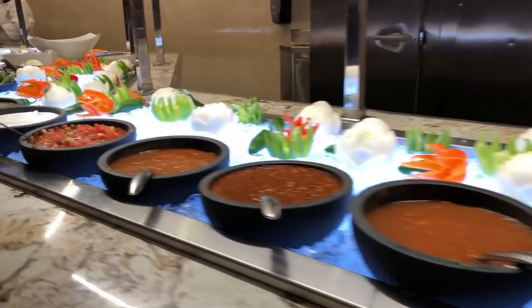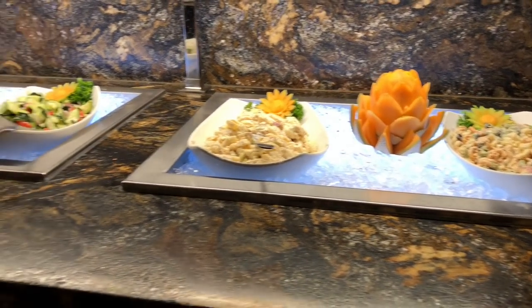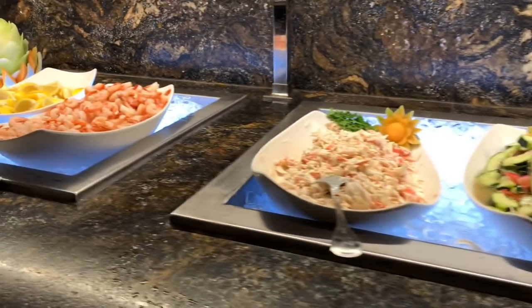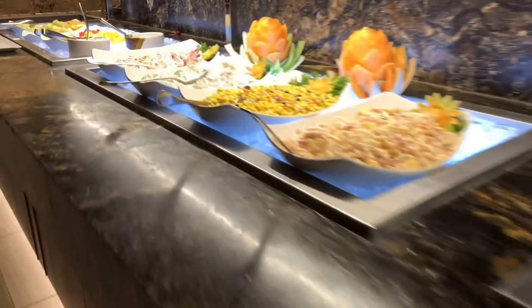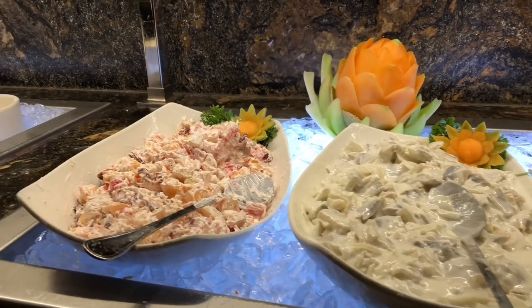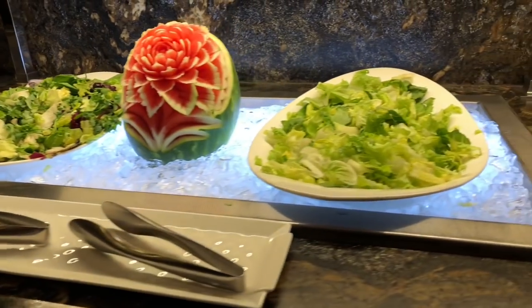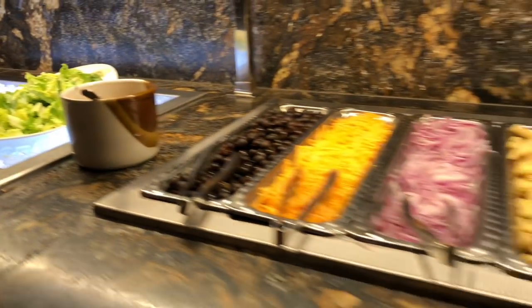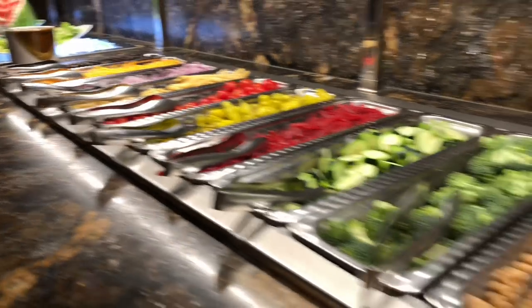Over here we have pasta salad, chicken caesar pasta salad, cucumber salad, seafood salad — and that brings us to shrimp cocktails, macaroni salad, roasted corn salad, herring salad, and ambrosia salad. I'm going to take you to the salad bar, which I hardly ever get to eat, but there are a lot of goodies to go along with it and all the dressings you could ask for.